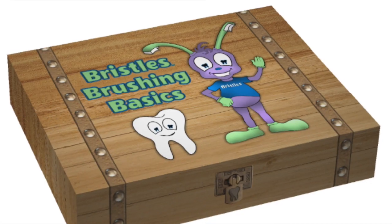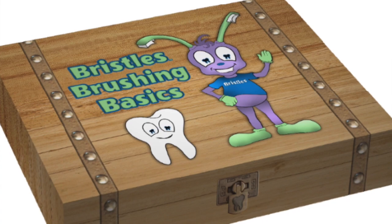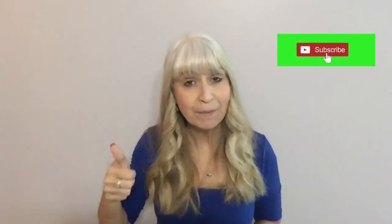You're going to make your fair share of mistakes as a parent, but thanks to this video you can avoid some of the common pitfalls parents experience when it comes to brushing your kiddos' teeth. If you want even more in-depth videos and tools I recommend for proper brushing, be sure to click the link below and get my Bristles Brushing Basics box. Thanks so much for watching — if you liked it, hit the thumbs up, comment below, and subscribe for more weekly videos.